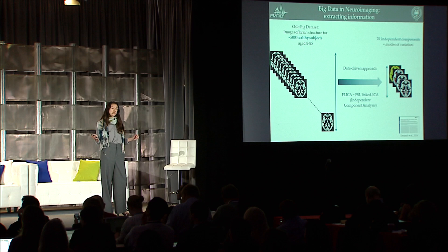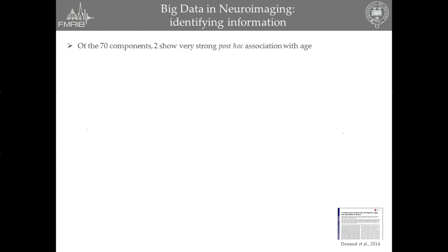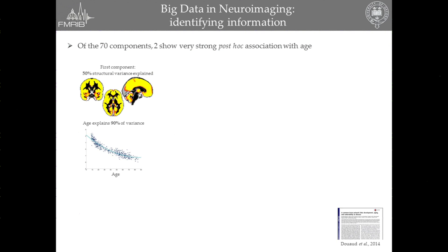But that method is only based on the information in the MRI scans. It doesn't know anything about the age of the subjects, the gender of the subjects, or any socioeconomic status. So the next question we asked was whether some of these components were related to age. And indeed, we identified two very strong such components. The very first one, for those of you familiar with neuroscience, describes pretty much the whole brain, explains most of the structural variance across all the subjects, and describes this non-linear, monotonic loss of gray matter over time, which is typically described in large-scale lifespan studies.